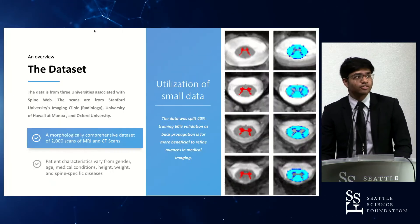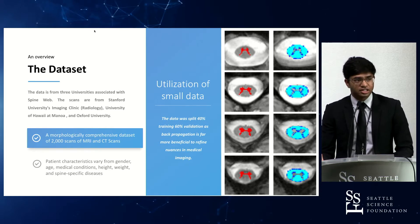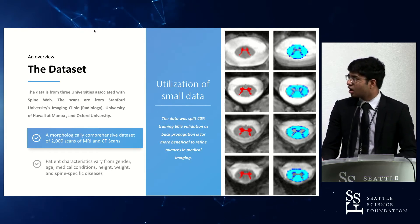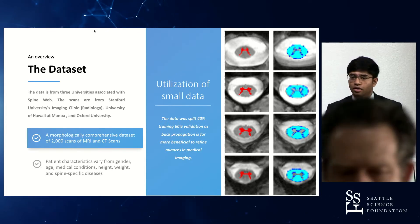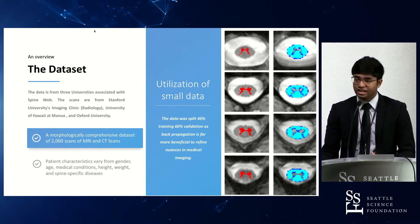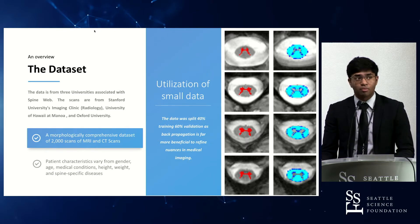The data set comes from a variety of institutions, specifically Stanford University's radiology clinic, the University of Hawaii at Manoa, and Oxford University. Collectively these provided a comprehensive data set of roughly 2,000 MRI and CT scans, which I used to develop spine biomechanics and train my model. A variety of patient characteristics were accounted for, including gender, age, conditions, height, and weight, all of which contributed to creating a more comprehensive model.